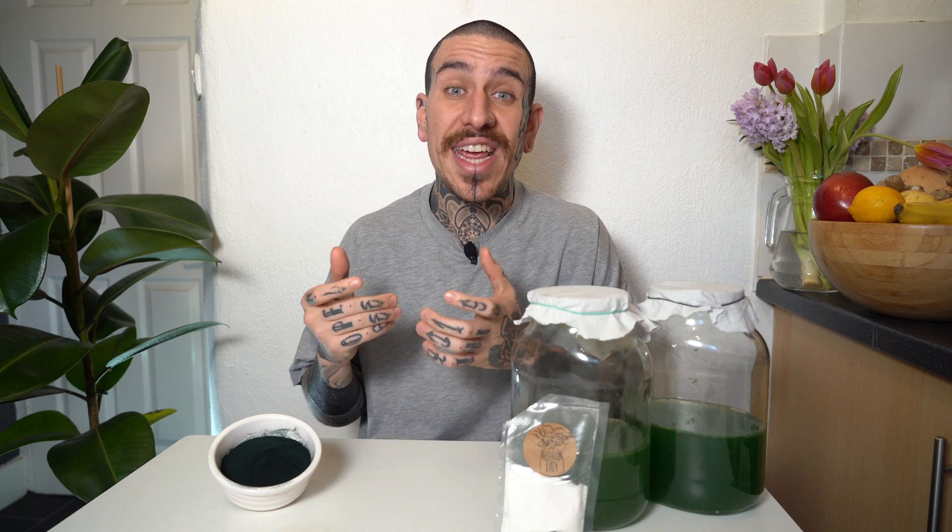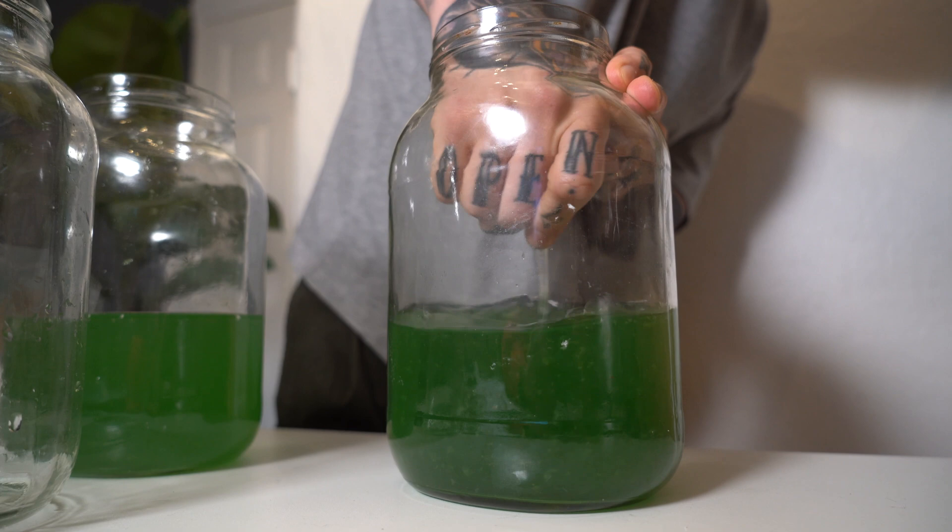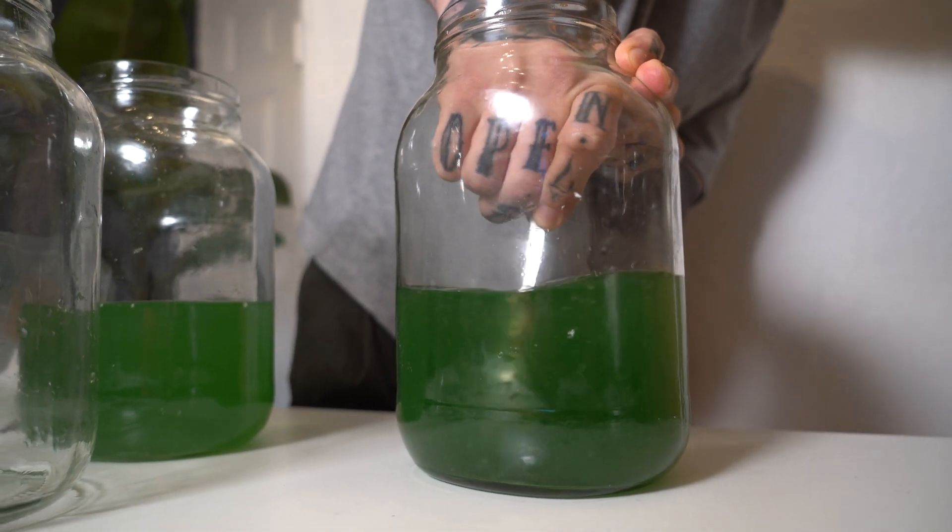Spirulina is easily grown in any clear container, like a tank, jars or bottles. It needs a source of light, so placing it by a south-facing window could help, or you can set up some LED lights. It needs a little stirring every day so all the fibers can have a turn under the light. The ideal temperature to grow spirulina would be around 27.5 degrees Celsius. Just make sure to keep it above 16 degrees Celsius or it will start to die.